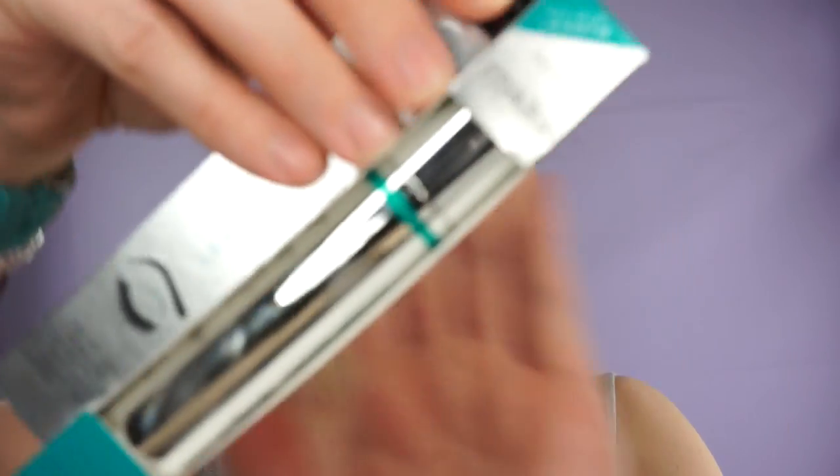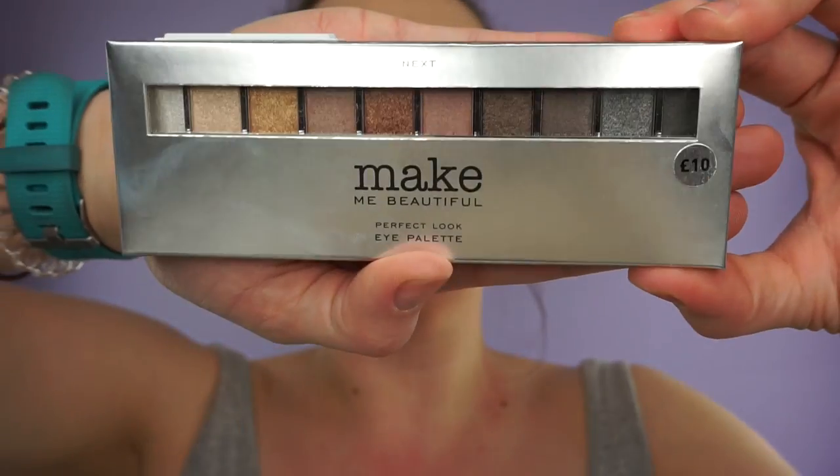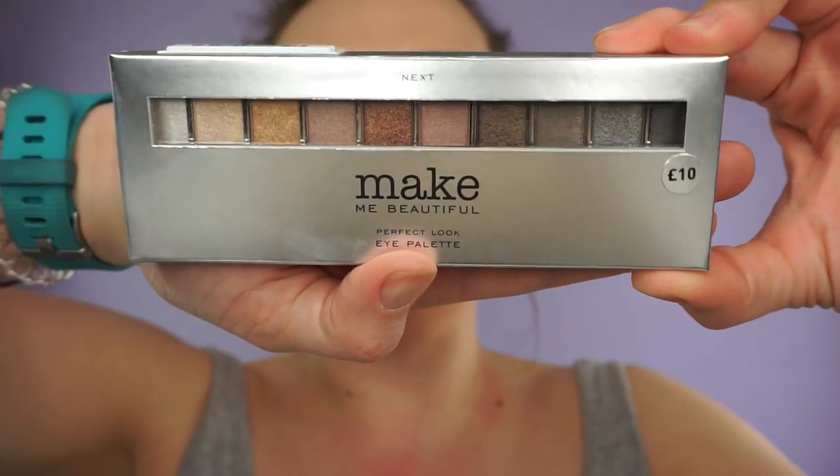The highlighter stick was £8. Then there's the Perfect Brows eyebrow palette which was £7.50 and it looked a lot like the Benefit Browzing. There's also a Define and Lengthen mascara which was £8 — they look amazing. And this is the Perfect Look Eye Palette with 10 eyeshadows and an applicator. All the items from Next came to £51.55.